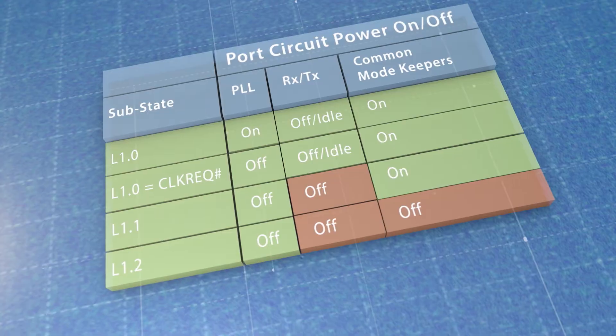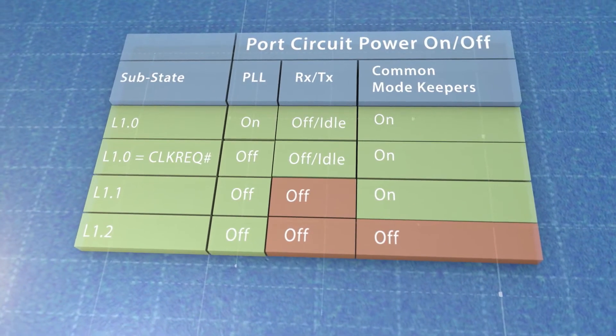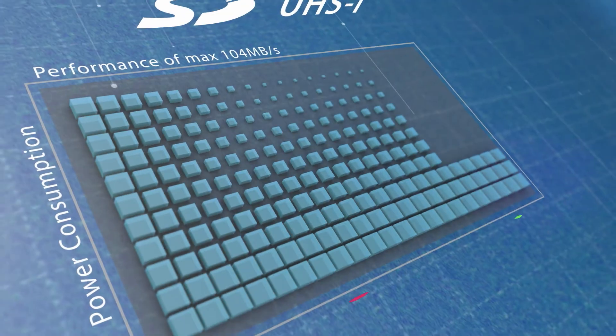SD Express cards support the low power substates as defined in PCIe 3.1, allowing minimal power consumption during idle time, as well as several max power operational limits through its NVMe power states,